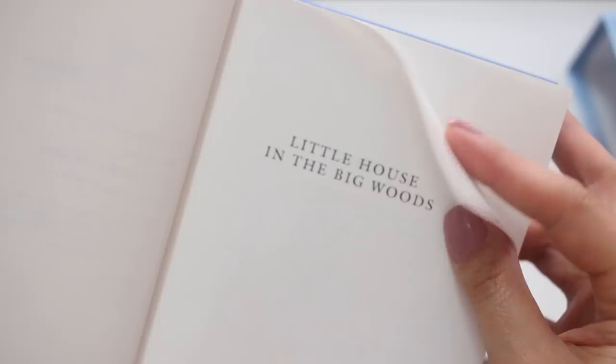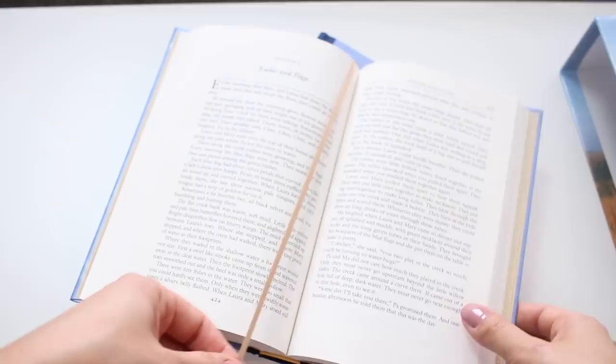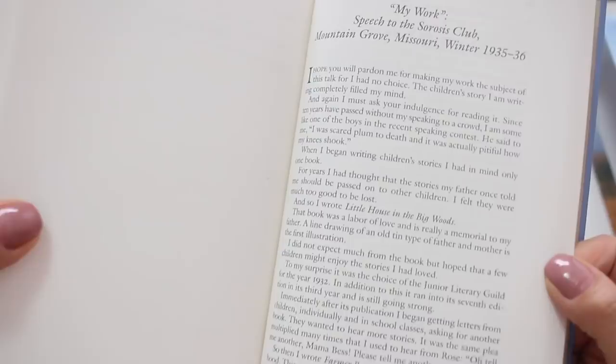The Little House books are presented by Library of America without the illustrations and typographical trappings of editions for young readers. Here Wilder's prose for the first time stands alone and can be seen for exactly what it is: a triumph of American plain style. End of quote.